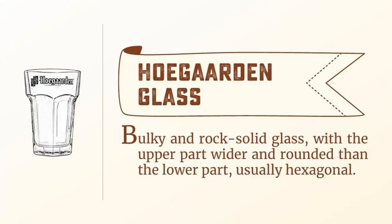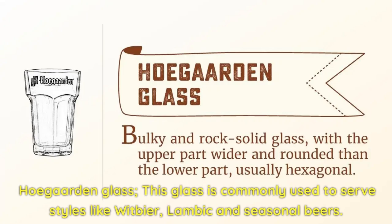Hoegaarden glass. This glass is commonly used to serve styles like wit beer, lambic, and seasonal beers.